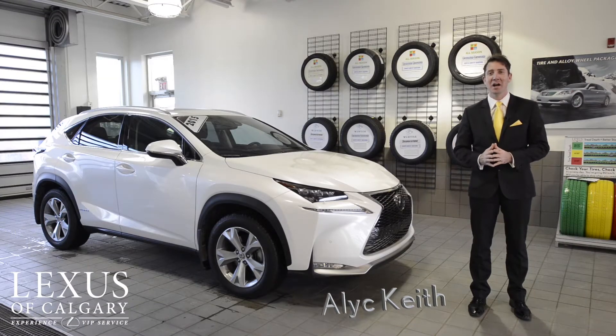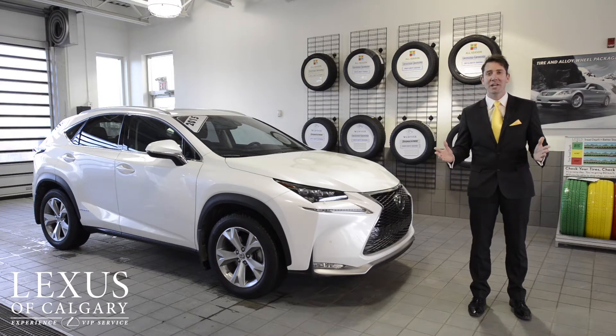Alec Keith here with another edition of Car of the Week. I'm inside the Lexus of Calgary drive-thru with the Car of the Week, which I'll get to in a couple of seconds. I hope everyone had a great weekend.